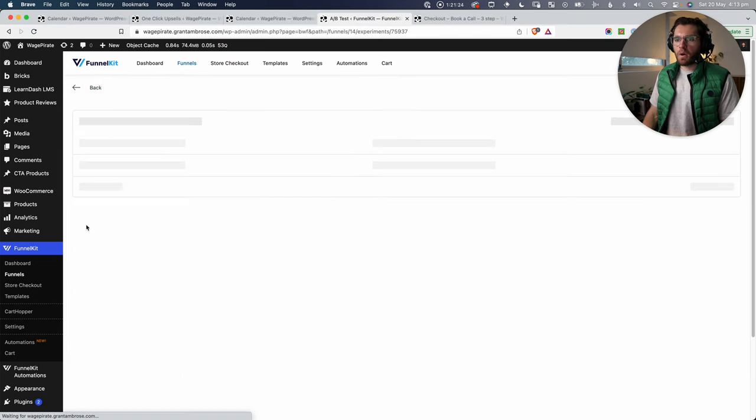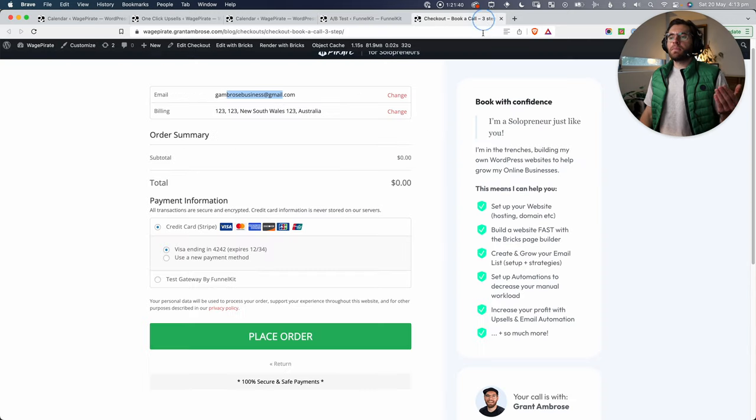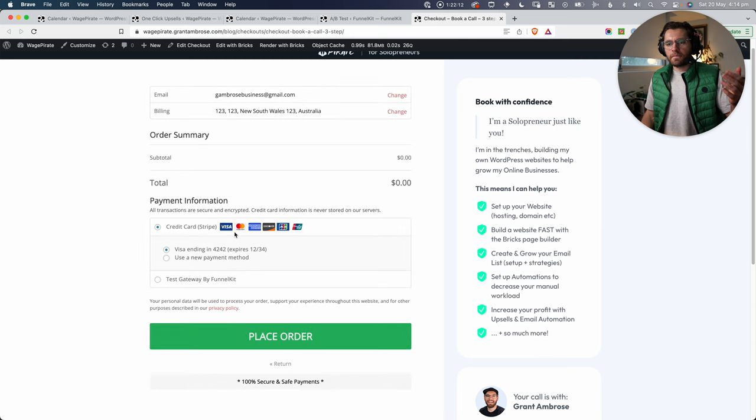So we're A/B testing: Variant A is a one-step checkout at 50% traffic, Variant B is a three-step checkout at 50% traffic. The logic is that a one-step checkout can overwhelm people with too many form fields, causing abandonment. A multi-step breaks it into manageable chunks — just four fields at a time — making it less intimidating. With FunnelKit, setting up this A/B test requires no external software.